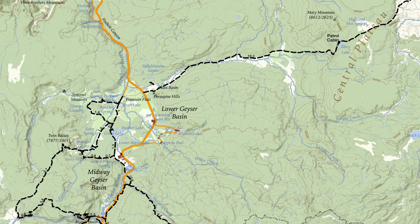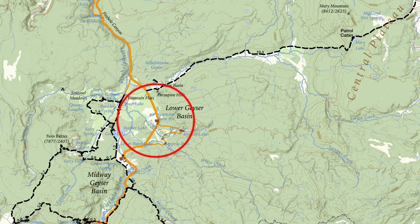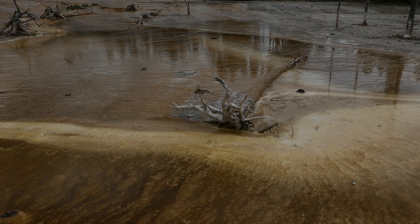This is Jake with hike734, hiking with my wife Kristen on the Fountain Paint Pot nature trail, which is a short boardwalk trail just between Madison and Old Faithful in Yellowstone National Park.